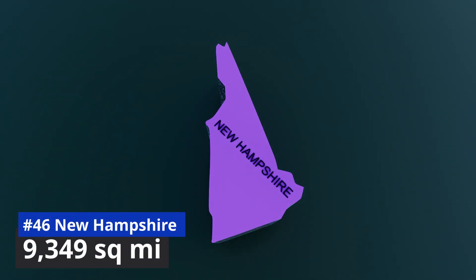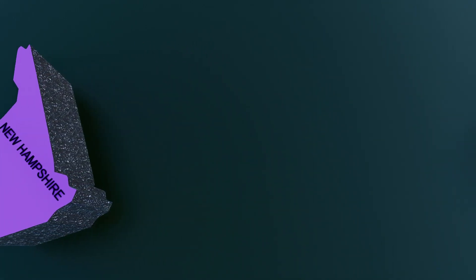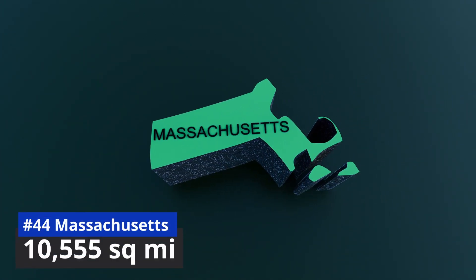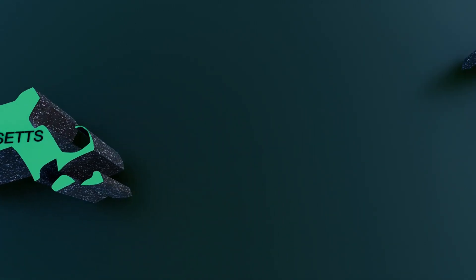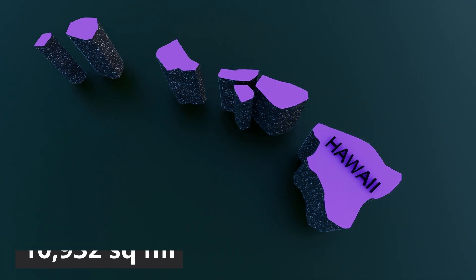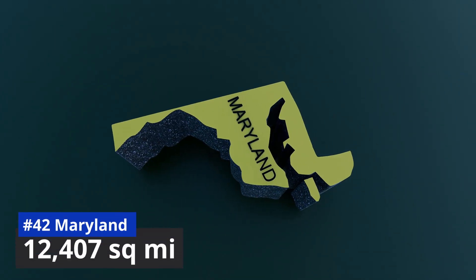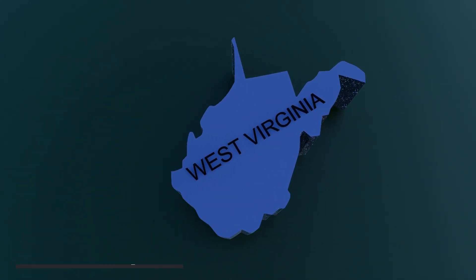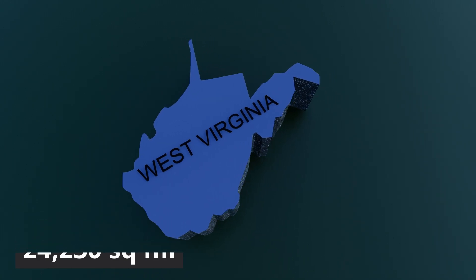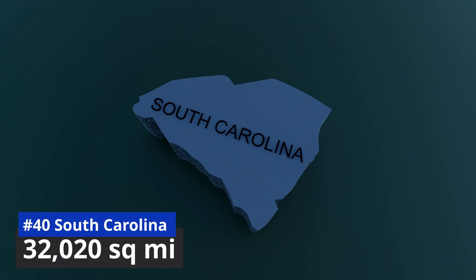Number 46: New Hampshire, 9,349 square miles. Number 45: Vermont, 9,616 square miles. Number 44: Massachusetts, 10,555 square miles. Number 43: Hawaii, 10,932 square miles. Number 42: Maryland, 12,407 square miles. Number 41: West Virginia, 24,230 square miles.